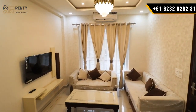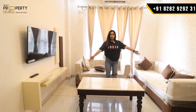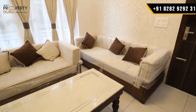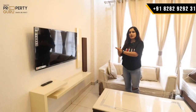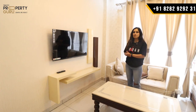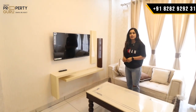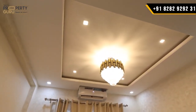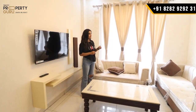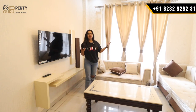This will be our flat's drawing area. The size is approximately 11x11.4 — it is spacious. They are already arranged here with a table and full sitting setup. There is a lot of space. On the wall you can see the LED. If you buy fully furnished, LED and wallpaper work will also be provided. There will be a full fall ceiling with lights.